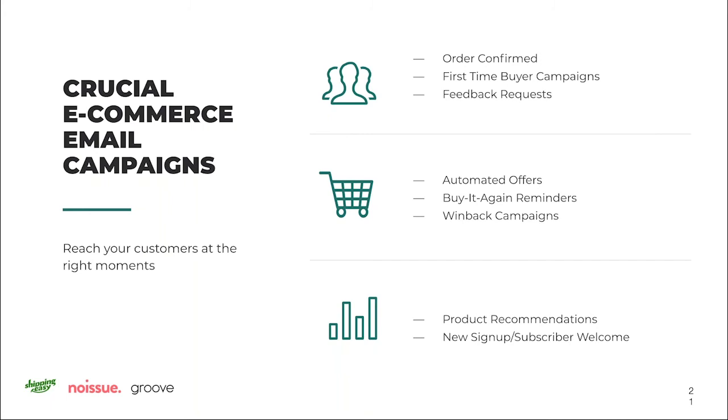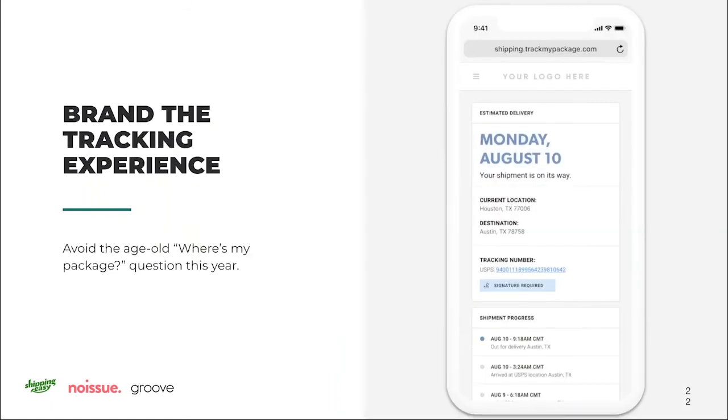Specific to the shipping process, there are ways to brand the shipping experience. Order and shipping confirmation emails are a must-have — you have to let people know their order's progress. We also recommend branded tracking pages. This year in particular there may be delays and people will ask 'Where's my package?' Rather than sending them to a carrier site, send them to one that resembles your brand, has your website links, encourages social connection, and reinforces your brand throughout the customer journey — with no external ads to distract them.